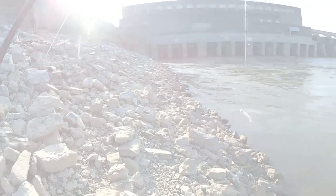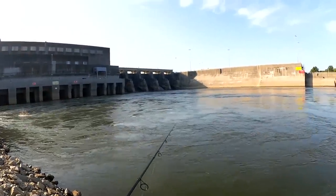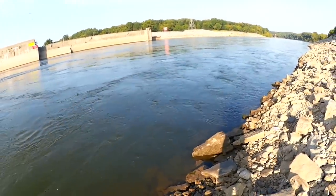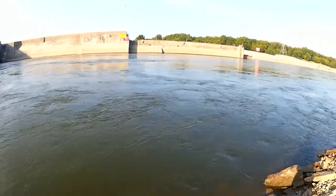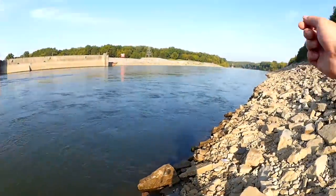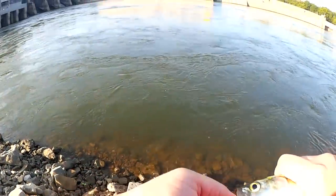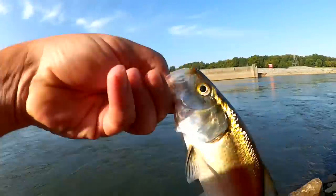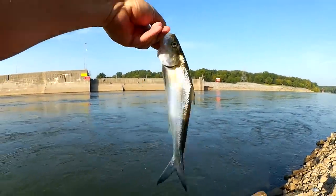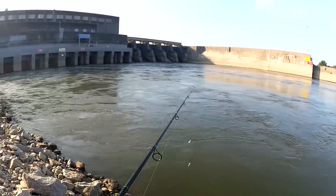Let's see if we can get another one, maybe some bigger ones. I'm still getting bites, but they're from really small fish. There's a little bite — I can see him coming up and smacking at it. There we go, skipjack! That's what I was looking for. Got about a 10-inch skipjack here. A lot of people would like to keep this and use it for catfish bait, but I'm going to let it go. Let's keep going — see if I can get another skipjack or anything else.